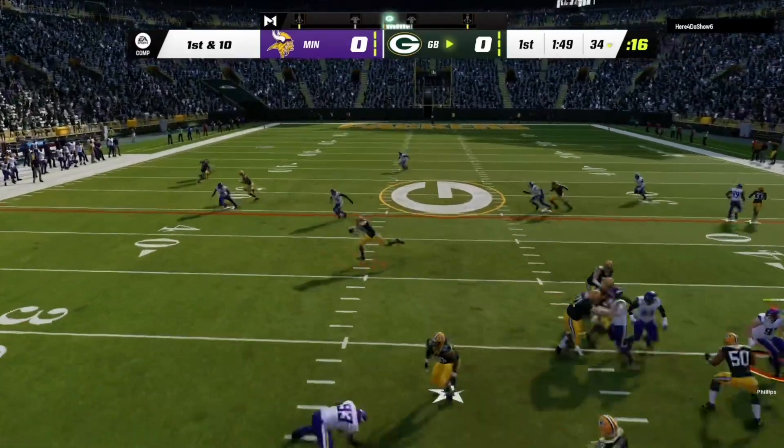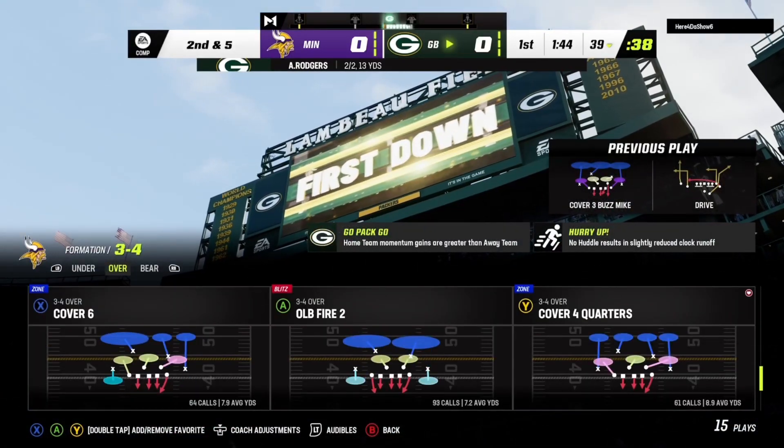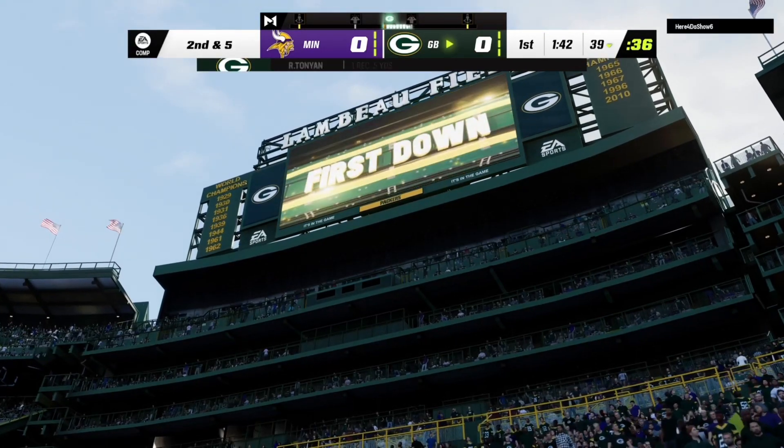Rodgers now on first down. The throw complete to the tight end Tanyan. Give him five yards there on the pitch and catch.